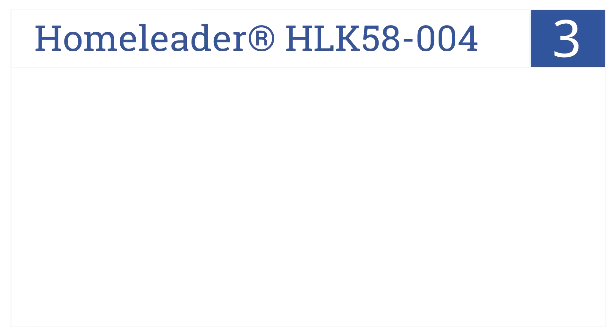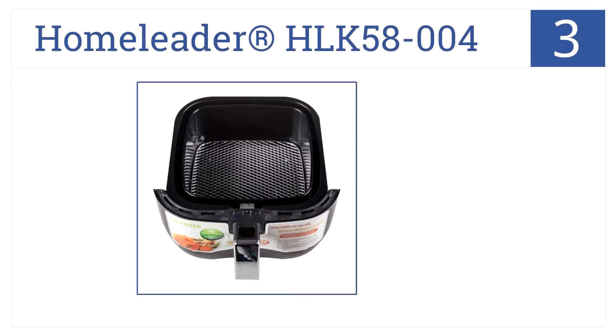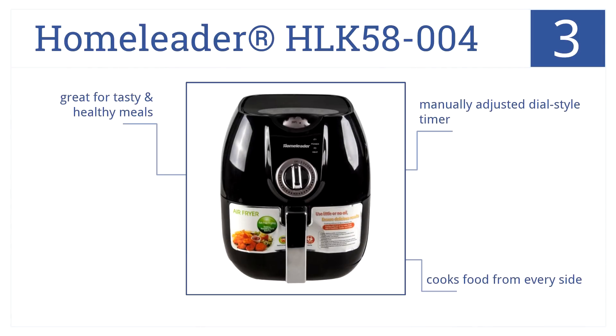Nearing the top of our list at number 3, with the Home Leader HLK58-004, you can roast, broil, fry, bake, and even grill, making it a truly versatile addition to your kitchen toolbox. It has a manually adjusted dial-style timer and cooks food from every side. It's great for tasty and healthy meals.